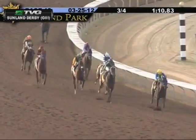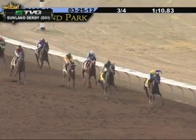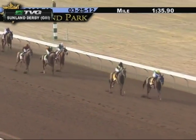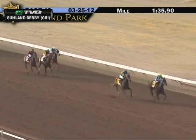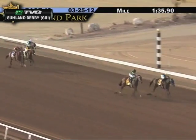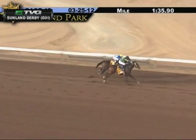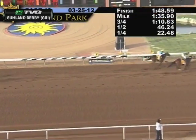Isn't He Clever by three lengths? Daddy Knows Best is inching home on the outside — Isn't He Clever starting to tire. Here comes Daddy Knows Best, trying desperately, gradually getting there — and Daddy Knows Best is gonna be the best. Daddy Knows Best wins the Sunland Derby.